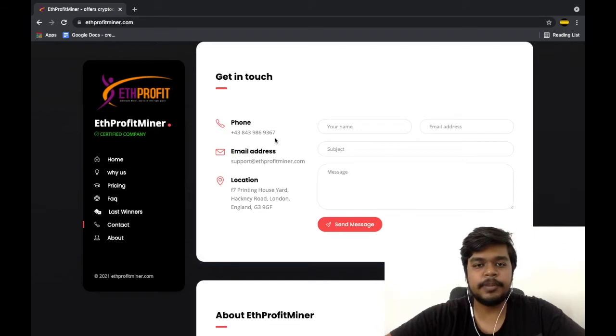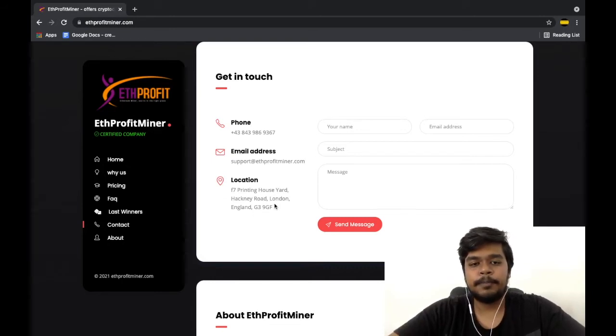Their phone number is not operational, and their address checks out on Google Maps, but I strongly believe it is nothing more than a virtual address. In other words, they are trying to portray themselves as a legitimate authority to earn your trust, but in reality they are doing everything they can to operate from the shadows.